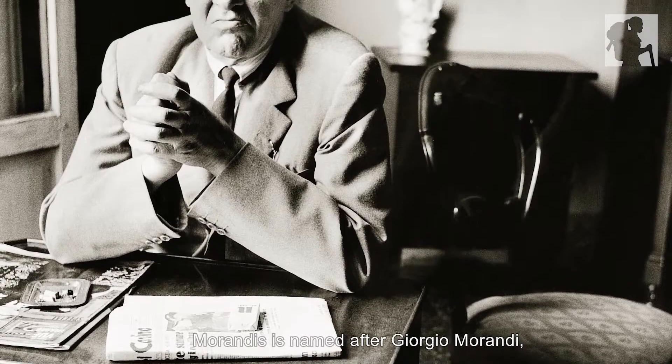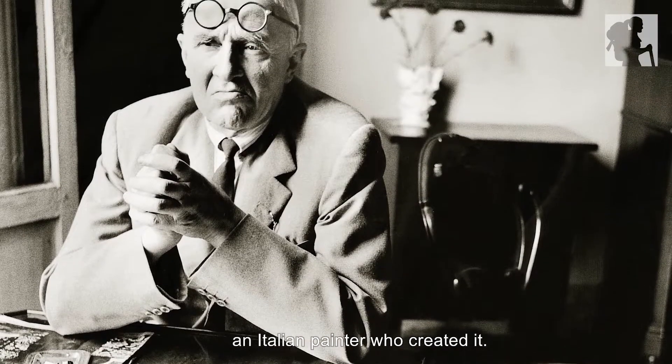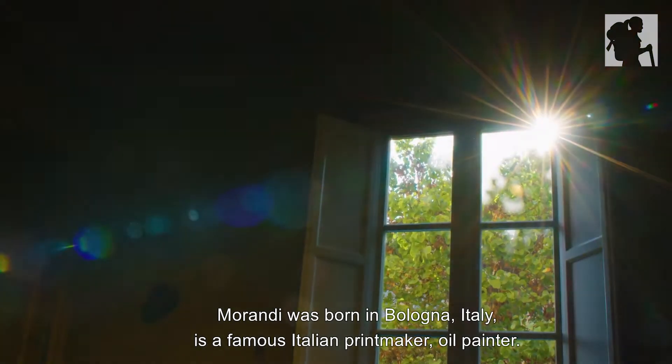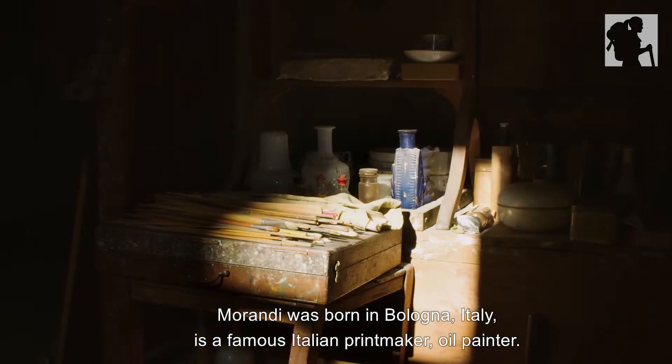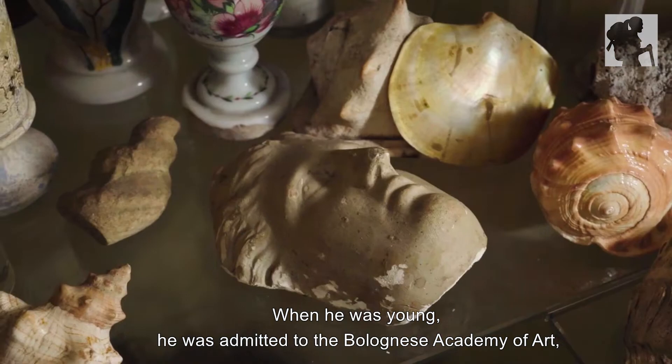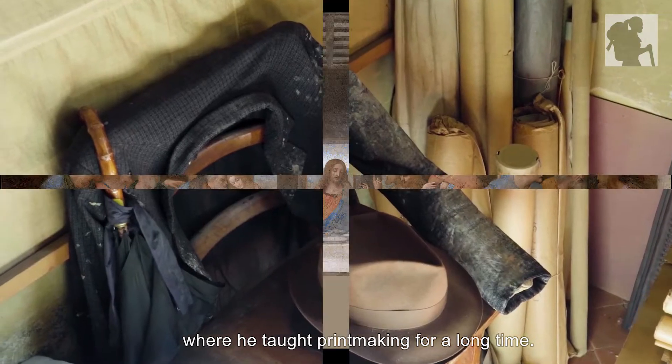Morandi is named after Giorgio Morandi, an Italian painter who created it. Morandi was born in Bologna, Italy. He is a famous Italian printmaker and oil painter. When he was young, he was admitted to the Bolognese Academy of Art, where he taught printmaking for a long time.